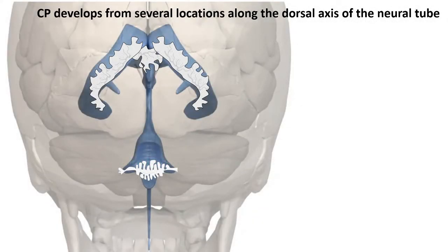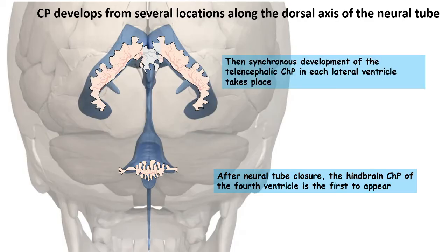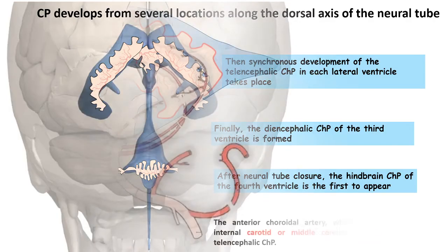Let's look at the developmental timeline of the choroid plexuses. The first to develop is the hindbrain choroid plexus, or the fourth ventricle choroid plexus. Following that, the lateral ventricle choroid plexus develops almost simultaneously. The last choroid plexus to develop is the third ventricle choroid plexus.